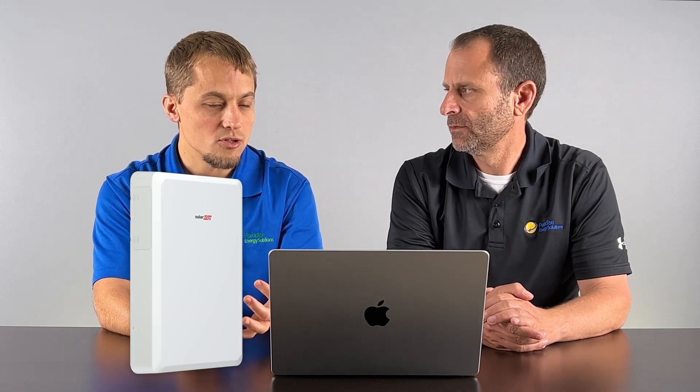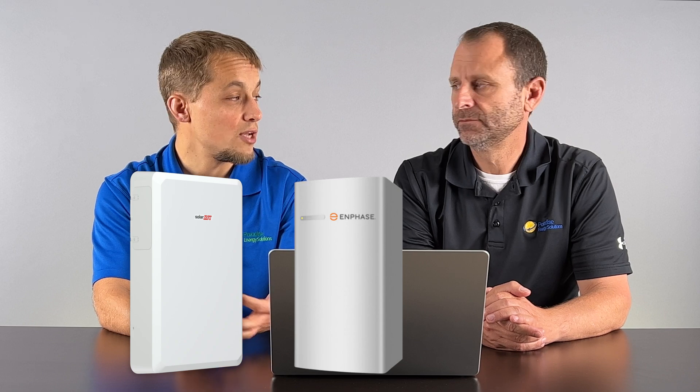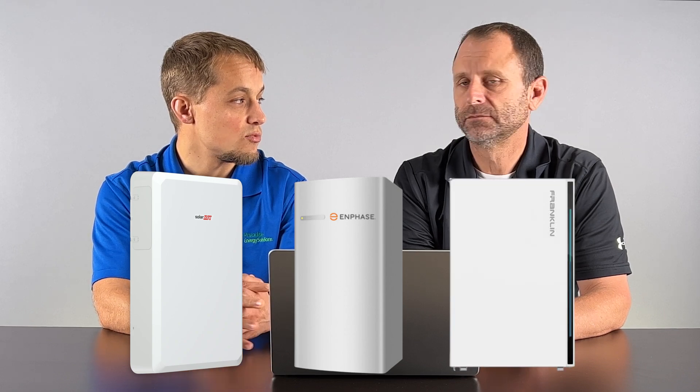The battery we use right now, primarily, is lithium ion. The reason is its high energy density — that means less space in your house — plus little to no maintenance for the homeowner and a long lifespan. Right now we're primarily using SolarEdge and some Enphase, and we're looking into Franklin as an option as well.